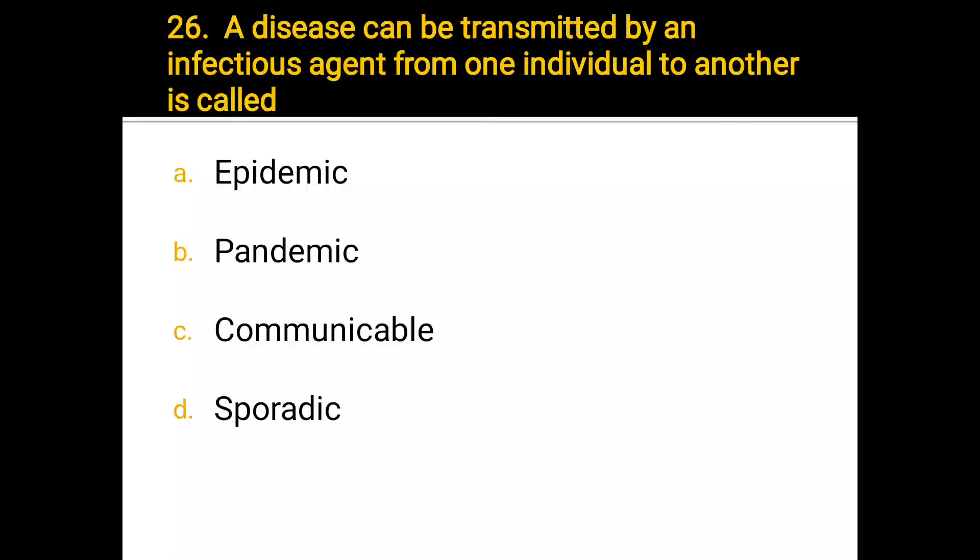Number 26. A disease that can be transmitted by an infectious agent from one individual to another is called: a) epidemic, b) pandemic, c) communicable, d) sporadic. The correct answer is communicable.